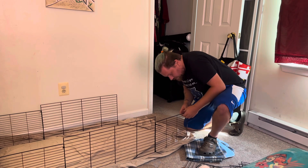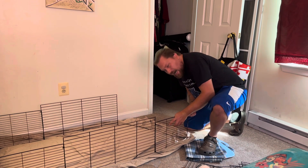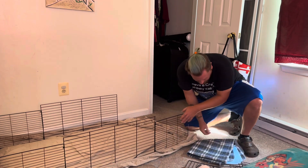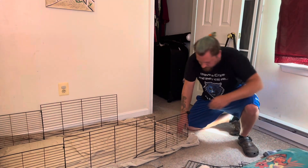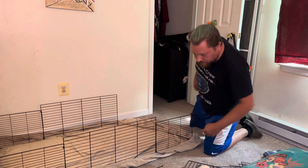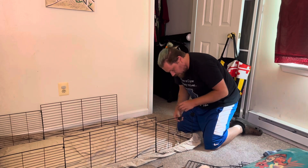We are taking the guineas out of my son's room because it is hot as balls upstairs. And we are building, here in my daughter's room, a cage for them.